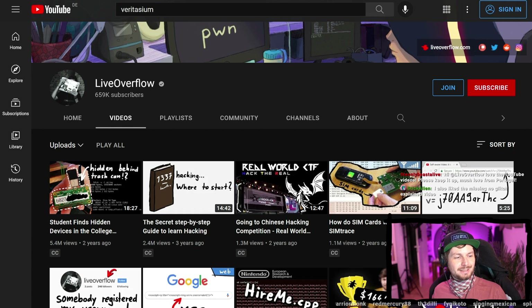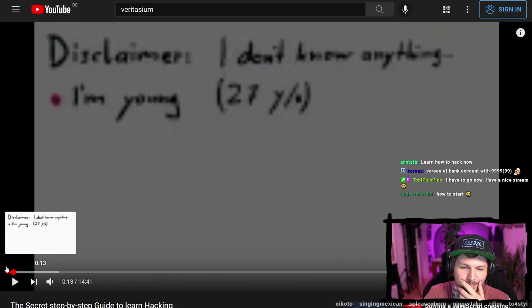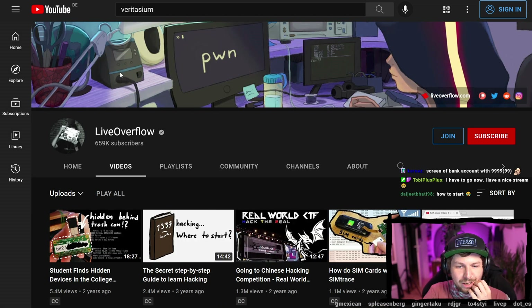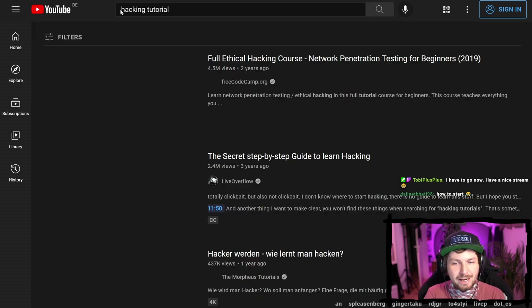What could work for 'The Secret Step-by-Step Guide'? Maybe the title probably has to stay since I'm talking in the video about it being clickbait. The video is very black and white so the thumbnail kind of matches anyway. We could get some inspiration from other hacking tutorials.